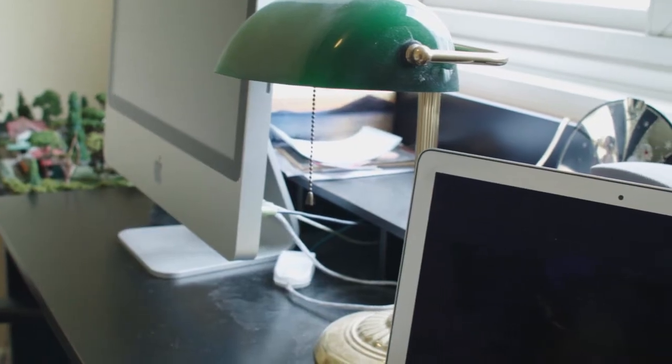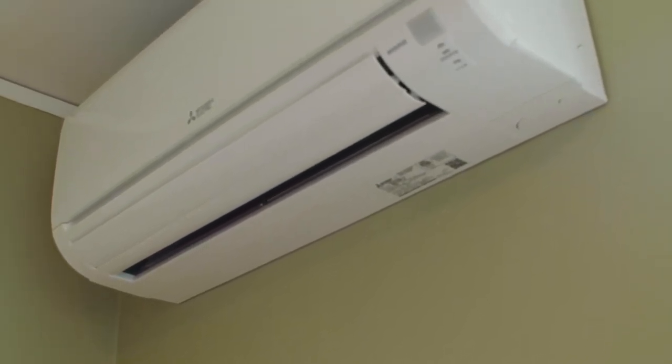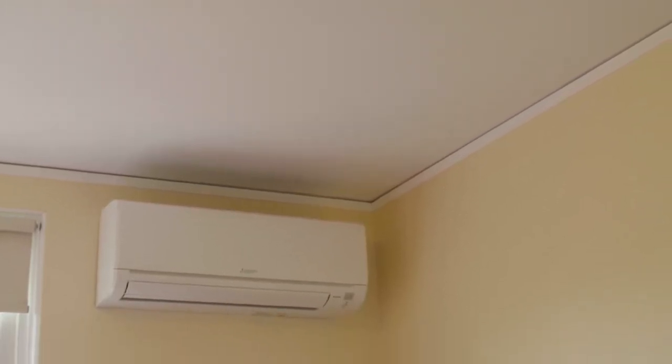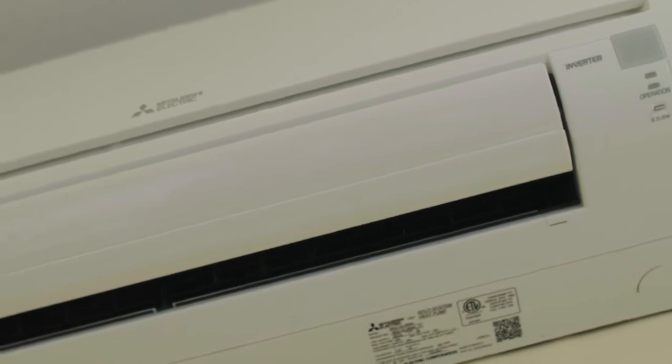People had through-the-wall AC units that were super inefficient, super loud, and they wouldn't heat or cool properly — there were hot and cold spots throughout the entire home. They said Mitsubishi would be the best solution. We had two through-the-wall units and neither of them worked very well; both of them needed replacement.